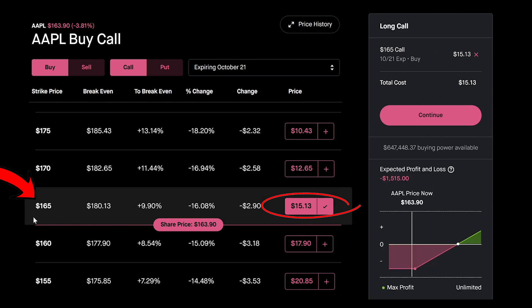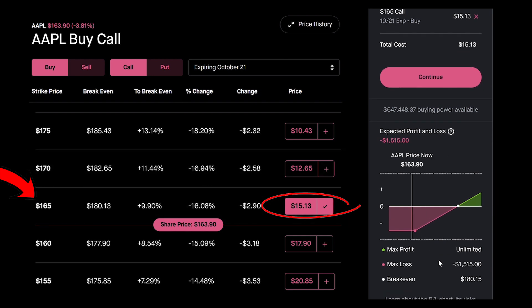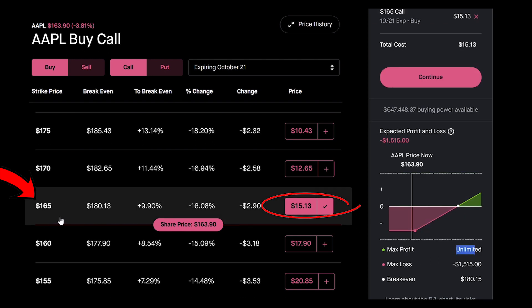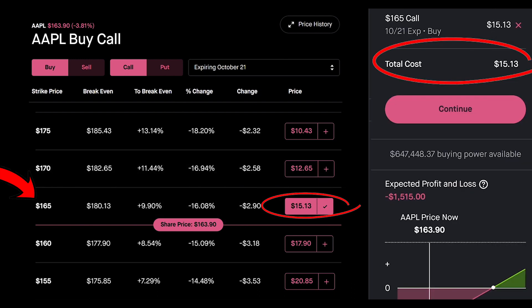Since each option is worth 100 shares, you have to multiply by 100. So if you were to buy 100 shares, it would cost $16,500. But this call option instead of $15 is going to cost you $1,500. However, your max profit is actually unlimited because as Apple stock moves up, once Apple hits $165 everything above that is yours. Let's say Apple goes up to $200 — you can buy it at $165 regardless of how high Apple goes. All you have to do is pay this premium of $1,500, or on a per-share basis, $15.